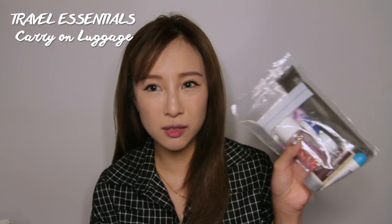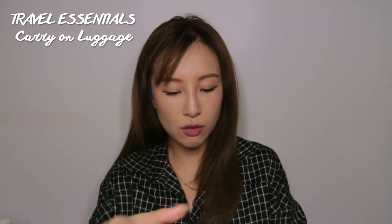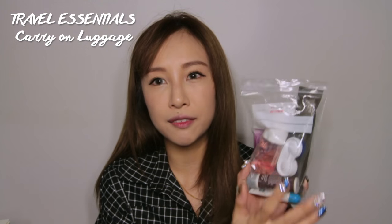For the products I carry in my hand luggage, I put them in a ziplock bag to make things easier, and I make sure they're all under 100ml because of the 100ml rule. I don't usually bring a lot of stuff, so here are some of the items I'd pack.